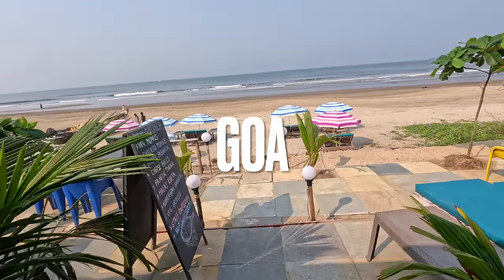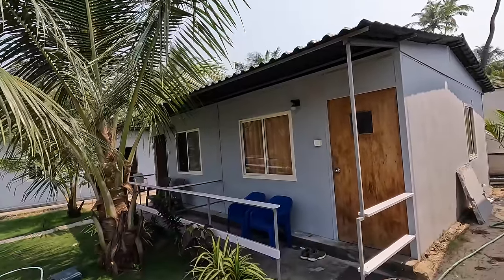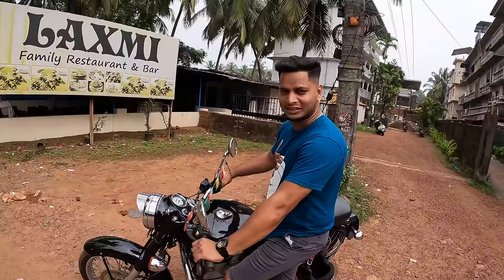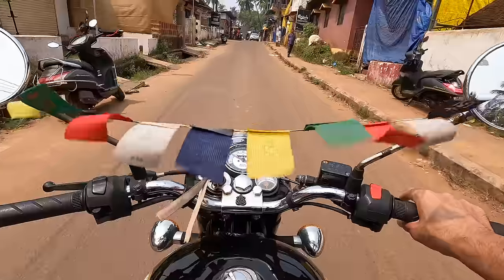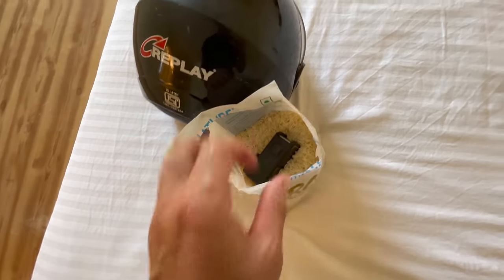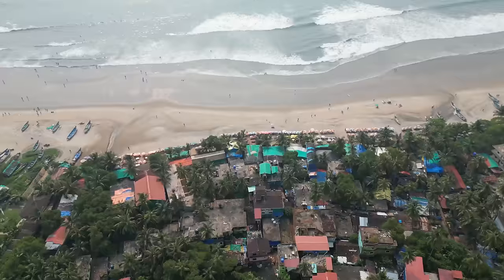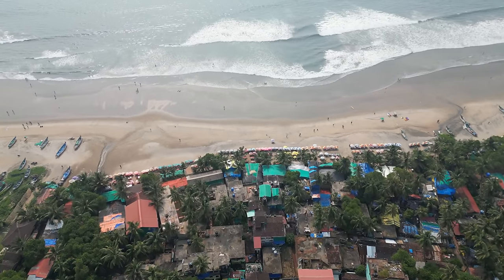Welcome to Goa. In this video I arrive in the hippie town of Arambol in the northern part of Goa. I find a cheap bungalow on the beach, rent a beautiful Royal Enfield and then just explore around. I'll check out the markets, the beach and show you around this hippie paradise. The bad news is that I jumped into the water with my GoPro and it suddenly died, so I went on an afternoon adventure to find a brand new GoPro. Watch until the end to see if I found it. Sit back, relax and enjoy.